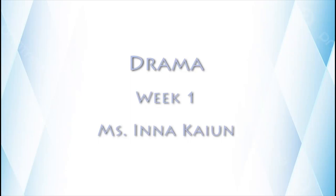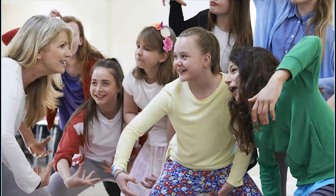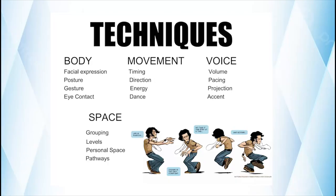Hello dear students and welcome to our first week of studies in drama. This week we're going to have the icebreaker lessons. Icebreakers are interactive activities that will help you get an understanding of the skills you are going to gain through the course.